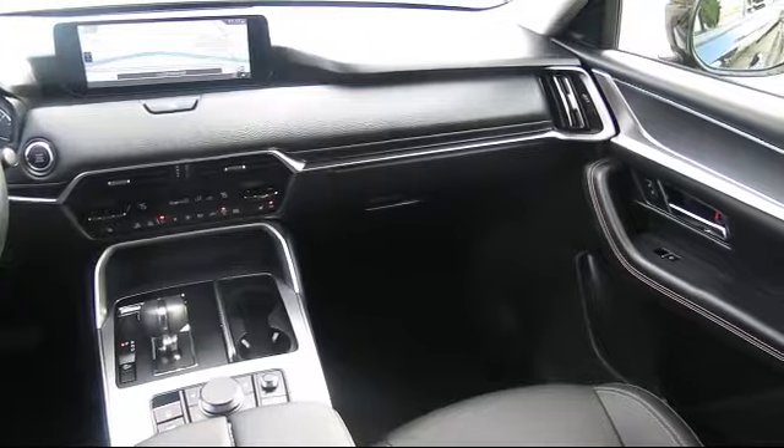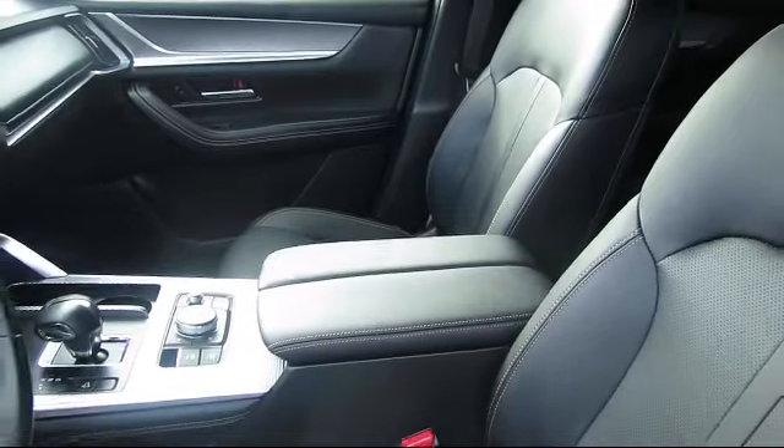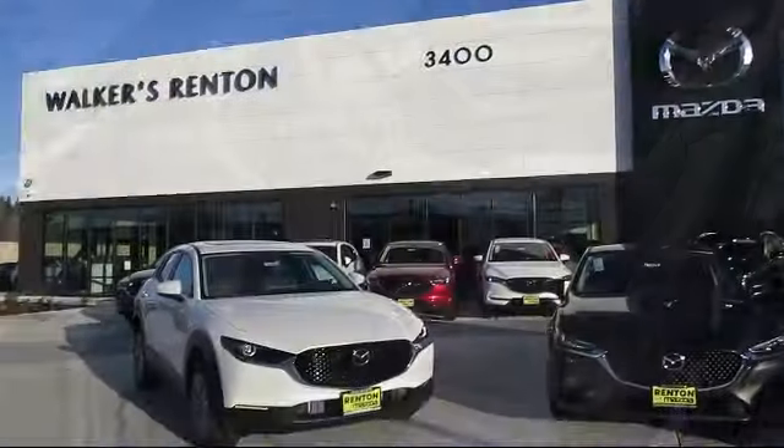From our factory-trained mechanics to our friendly and knowledgeable sales team, we're here for you. Walker's Renton Mazda is the place to buy your next vehicle, so come in today. Allow us to demonstrate our commitment to excellence.